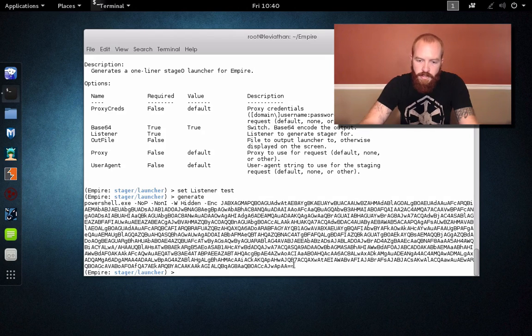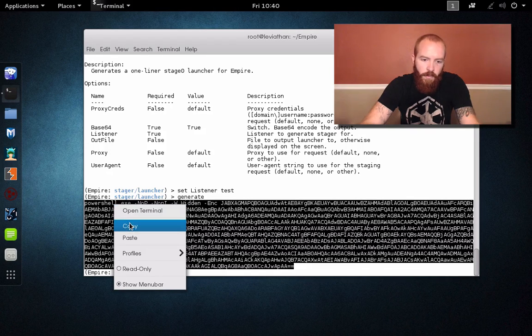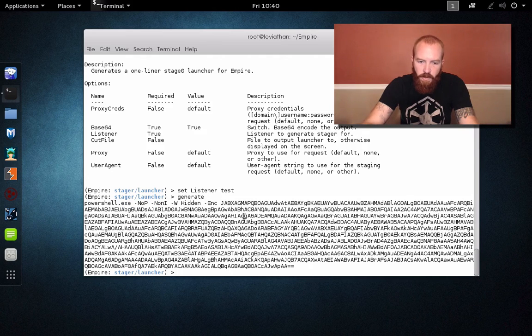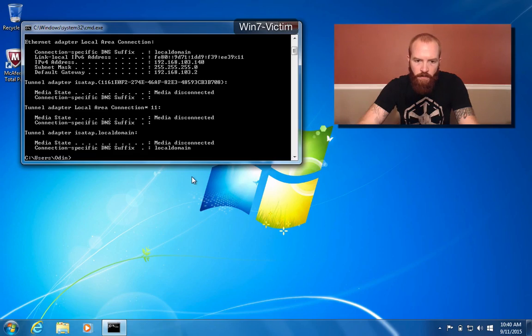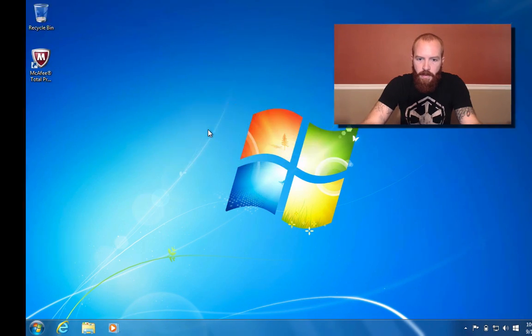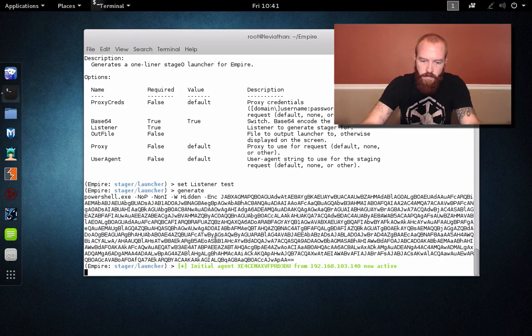As you can imagine, this type of thing could be embedded in a macro for a Word document or whatnot. But what we're going to do is just straight up launch it from the command line. So we've got our listener set and our launcher. Now let's go over to our victim host and paste it in here — it's just a PowerShell command, an encoded PowerShell command. Run it, come back over to our C2 box, and we should get a hit. Yep, here it is. You get this initial agent — that IP address is now active.